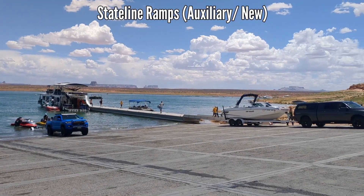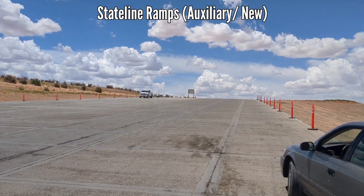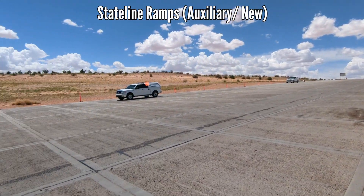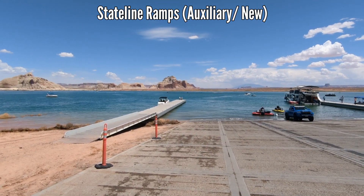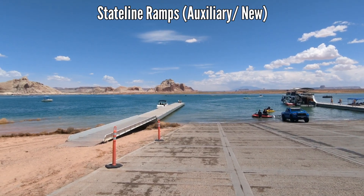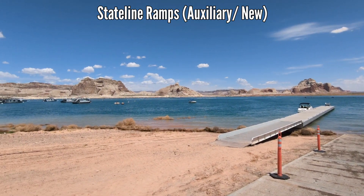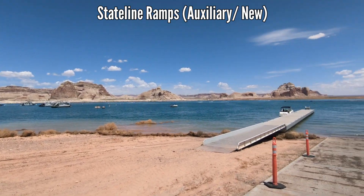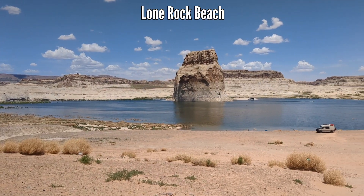This is the Stateline Ramp that is used for launching boats, and right up there at that sign is the top of the ramp. This ramp will be used for launching boats until the water reaches that level. The lake has risen about 40 feet so far this year. Castle Rock Cut is right across the way, and it's very likely that will be usable at the end of this month, hopefully by the 4th of July.